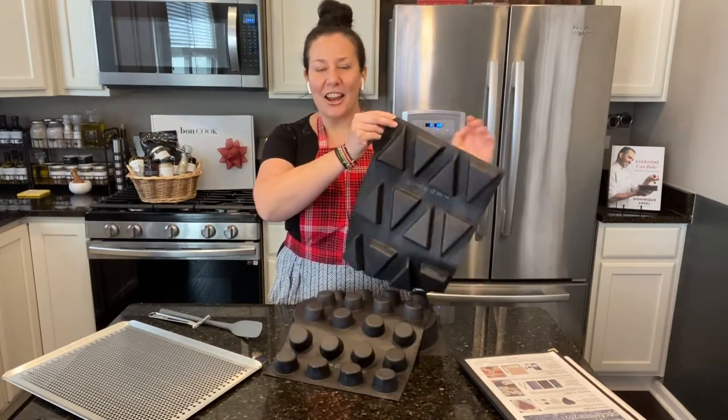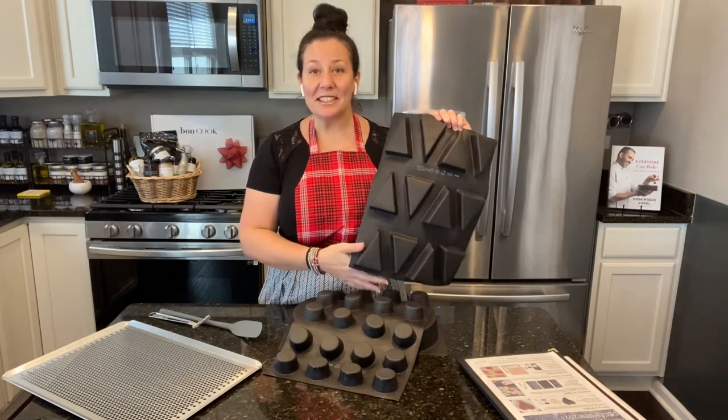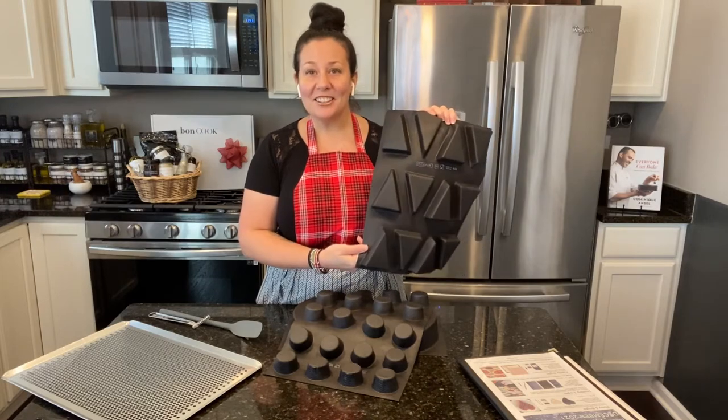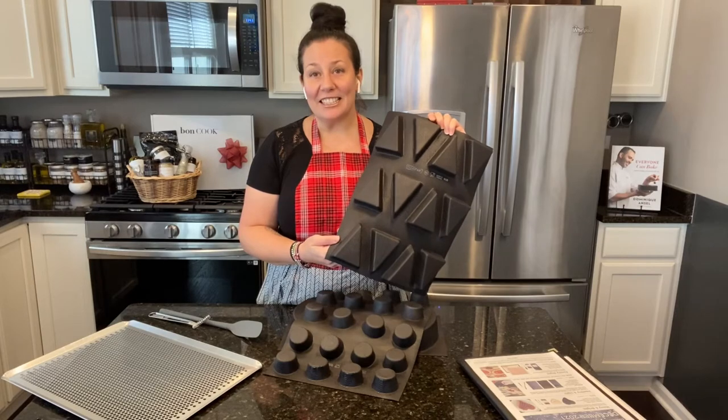The first one is the triangle tray. This gives you so many possibilities, especially in December — I can totally see some Christmas trees or some reindeers. The imagination is really up to you; you can make fantastic things with it.